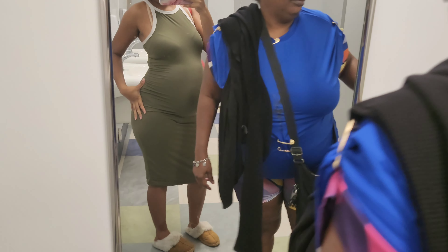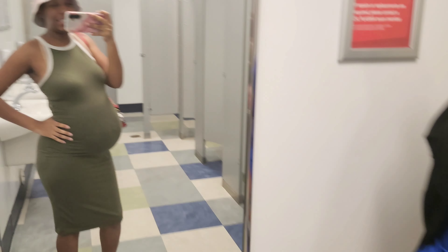We're at the plasma bank for a plasma donation. You know — pregnant and all — gotta get that money.